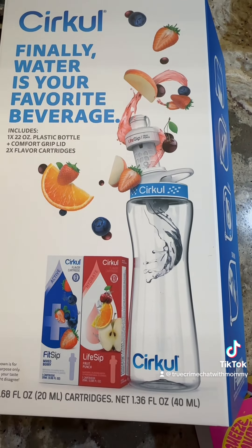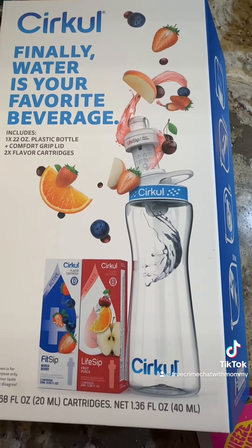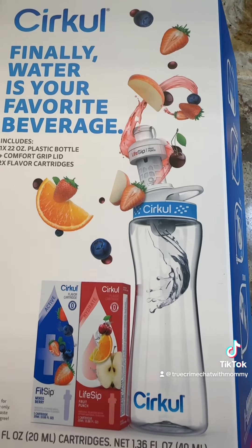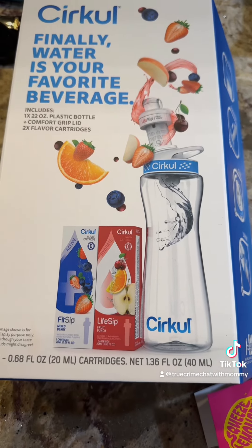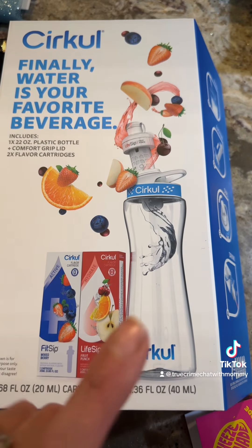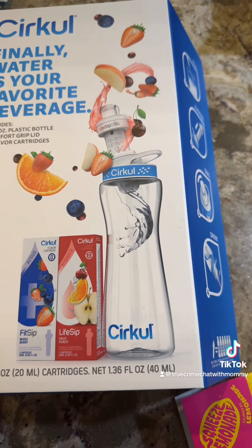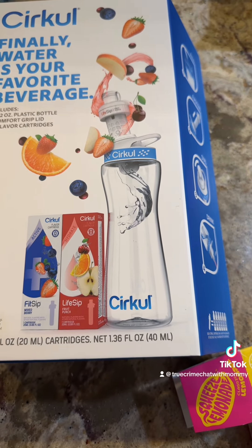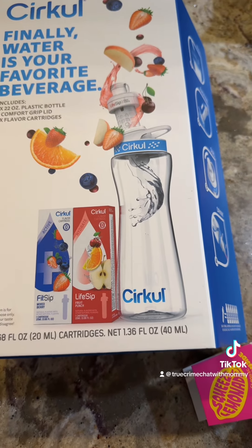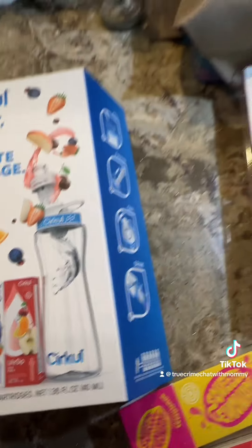There are two different versions you can get: one with a plastic bottle and one with a steel bottle. They come with two cartridges, and the price point is about $20 for this one and $30 for the other one. I bought two additional cartridges. I saw they said zero calories for the flavor enhancers, and I picked up two of the squeezed lemon and one of the strawberry watermelon, in addition to the two cartridges that come in the box with the bottle.